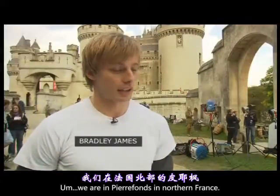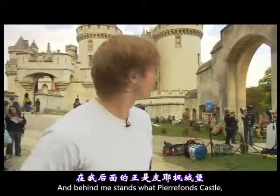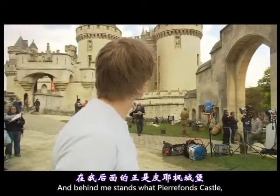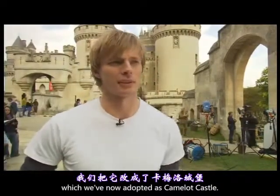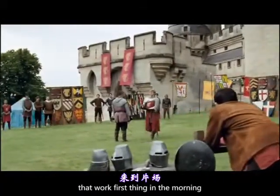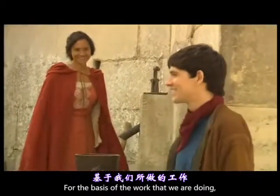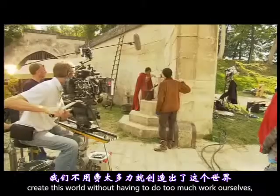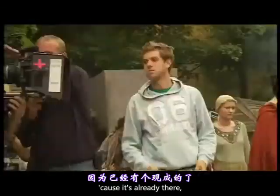We are in Pierrefonds in northern France, and behind me stands Pierrefonds Castle, which we've now adopted as Camelot Castle. Not everybody gets to turn up at work first thing in the morning and be greeted by that. For the basis of the work that we're doing, it creates this world without us having to do too much work ourselves, because it's already there and it's very inspiring.